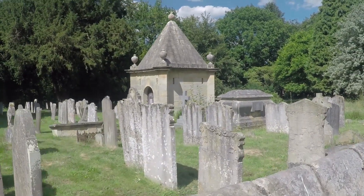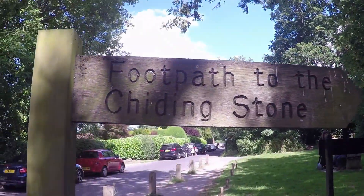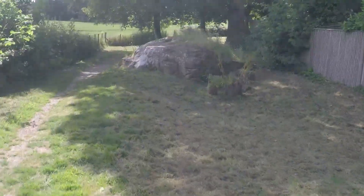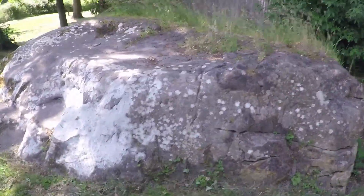Nice folly in the church. Okay, a footpath to the Chiddingstone, which is down here. Now these are natural sandstones. This is one of the smaller ones.